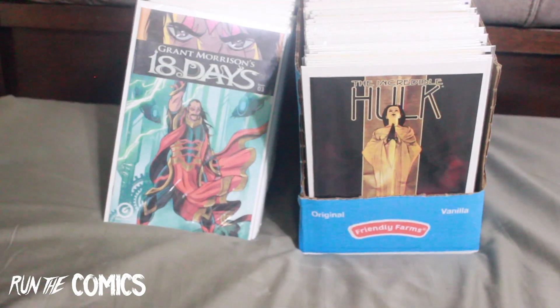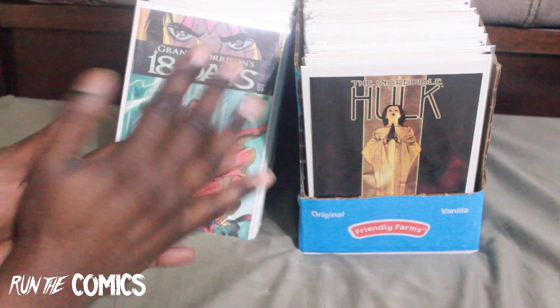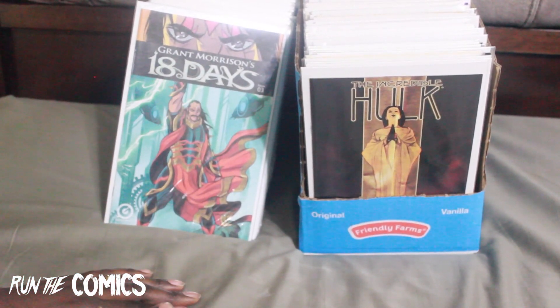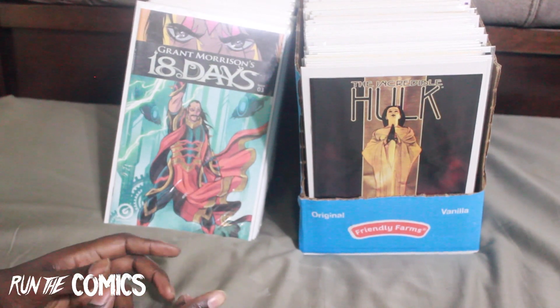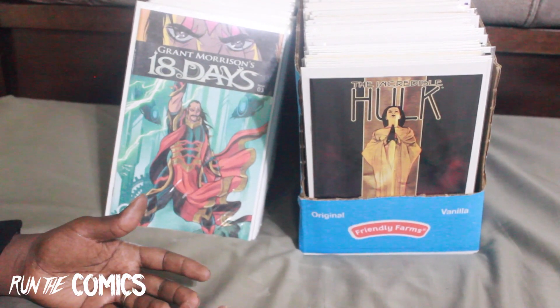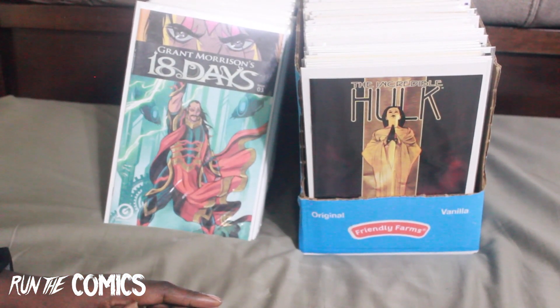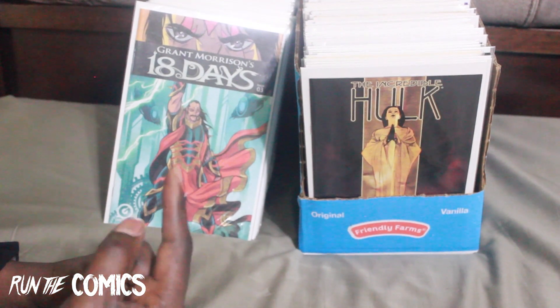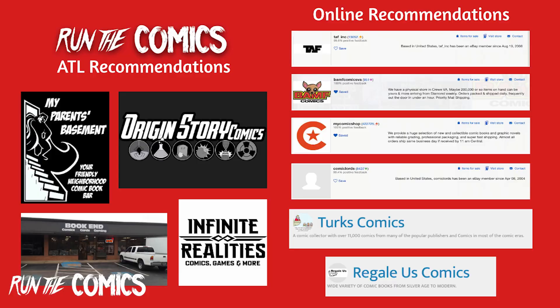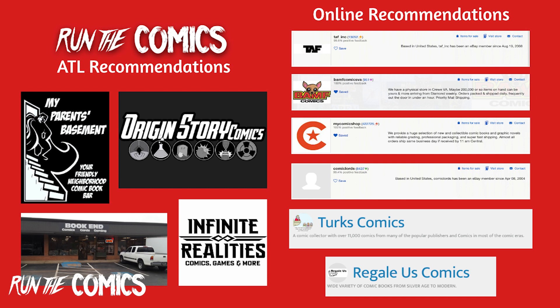Here's the haul — let's check out what we got from a lot of different LCS's and different places online. I'm gonna throw up a page showing the different places that I've gotten these books from. Want you to check out these places if you're in the Atlanta area or shopping online.